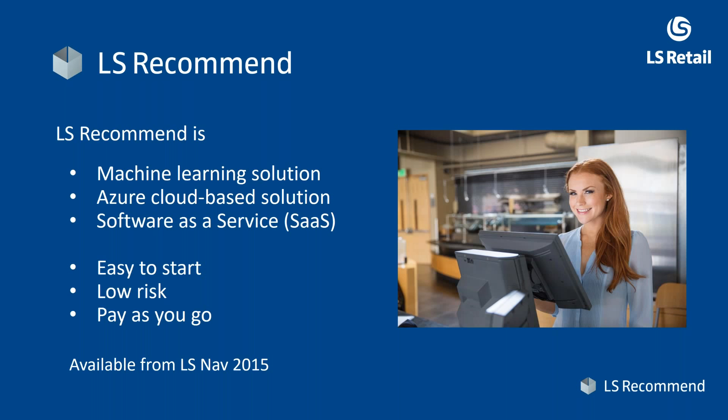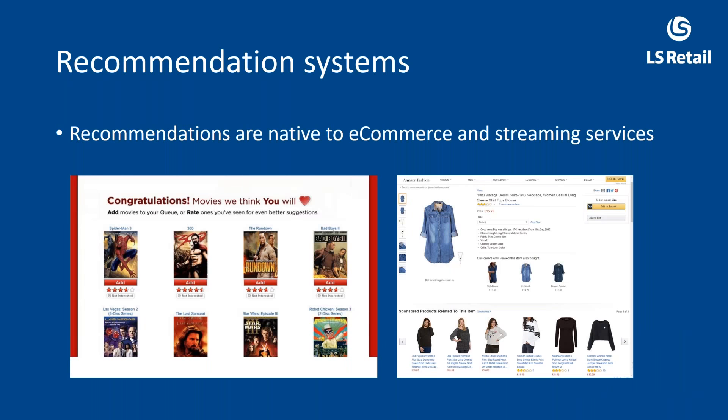Ask us: with this item, this customer, what is the recommendation? This is a solution that takes your sales history and gives you a recommendation on what you should offer the customer. It's easy to start, low risk as an IT project, and you pay as you go — minimum effort to get started. You can discontinue your subscription anytime without commitment to multiple months, and it's out-of-the-box available for LS Nav 2015 and newer.